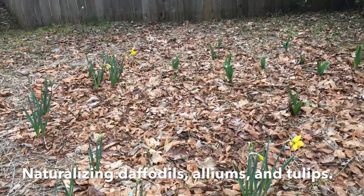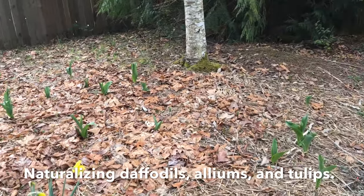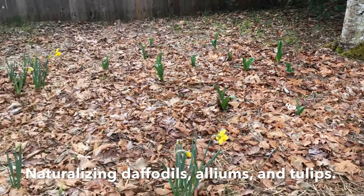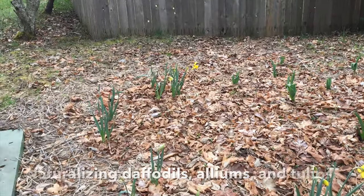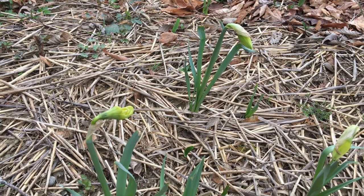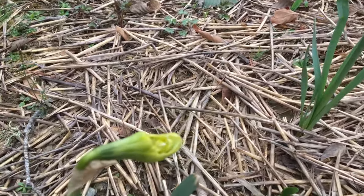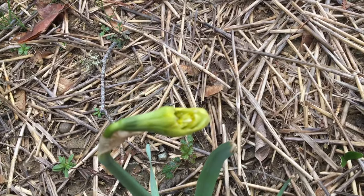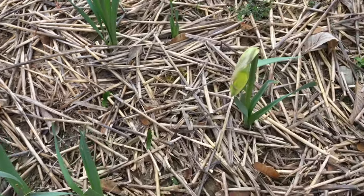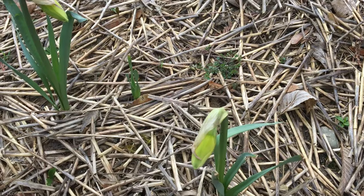This is my spring bulb bed, first year for it. So far my tulips have not been chewed on by the deer, which is quite amazing. The daffodils are doing well — I had a few more blooms but I cut them yesterday. I was able to save some of these from the slugs, and I'm not sure what they are. I think they are alliums but now I'm not sure — they're starting to look like daffodils again.